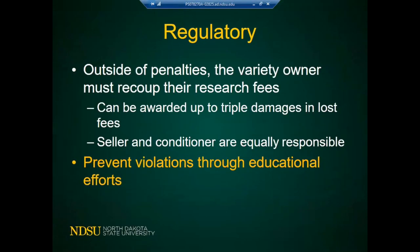Beyond those penalties, the variety owner can also recoup research fees and damages for lost fees — that can be a lot of money. They can sue you for planting or selling a protected variety without paying for it. Both the seller of the seed and the conditioner are equally responsible. Companies selling seed of PVP varieties must include the value of those fees in the price. Prevention of violations comes through educational efforts like this webinar — many violations occur simply because people don't know the rules.